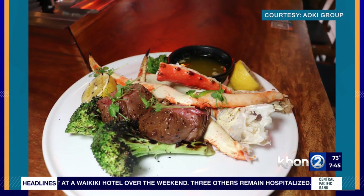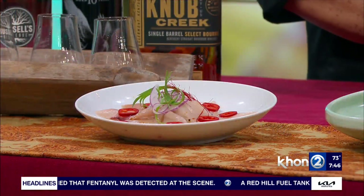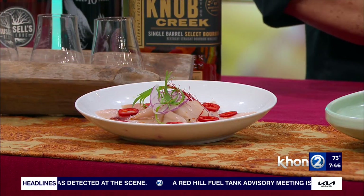We started off with the Hamachi Carpaccio — fresh yellowtail from Japan. We finish it with a ponzu, red jalapeños, pickled onions, and finish it with a little chili strings.